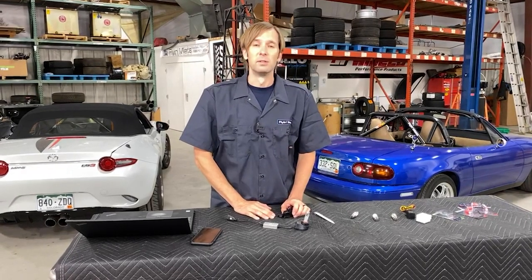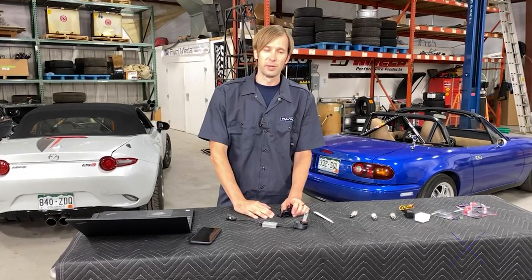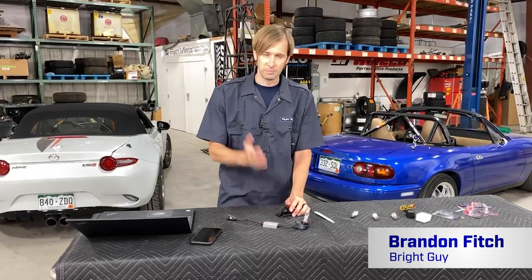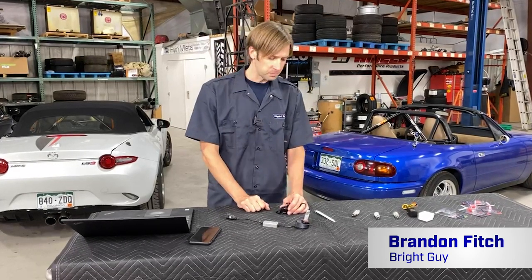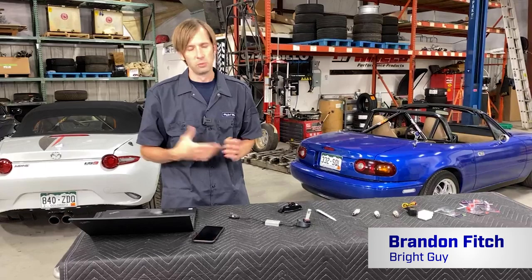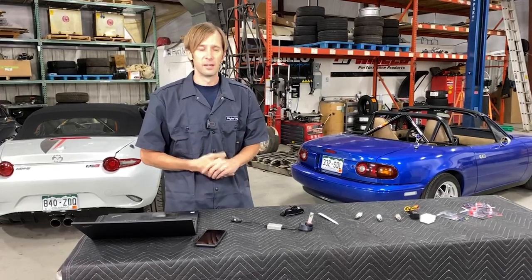Thank you for following along with us as always. We are here every Thursday at around 2 o'clock Mountain Time. If you have questions, leave them in the comments and we will get to them. This video will be on YouTube later and we'll get to questions there as well. If you need anything else, support@flyingmiata.com — make sure to follow us on all the socials to keep up to date. Thank you very much, we'll see you next time.